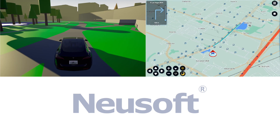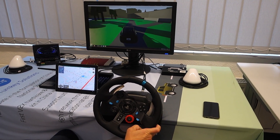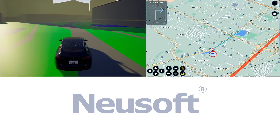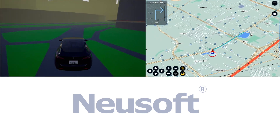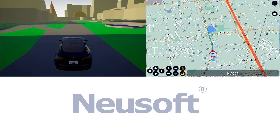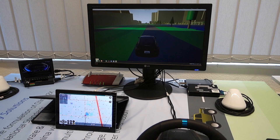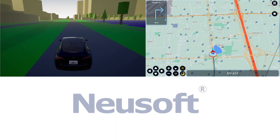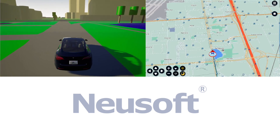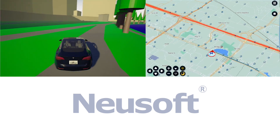In 100 meters, turn right onto South Las Vegas Boulevard. Now turn right. In 200 meters, turn right onto Bellagio Drive.